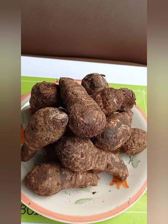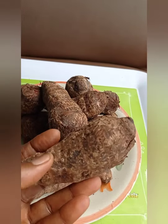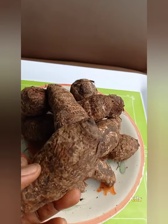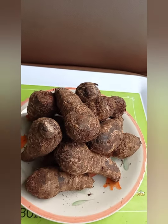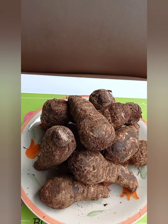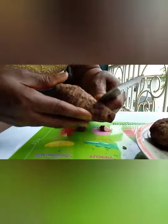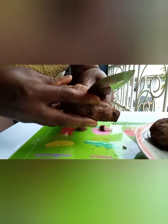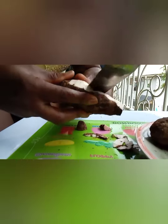I have not peeled the kokoyam yet — as you can see, the skin is still on. I'm going to peel the skin off and show you how it looks after peeling. This is how we peel it — with your knife.